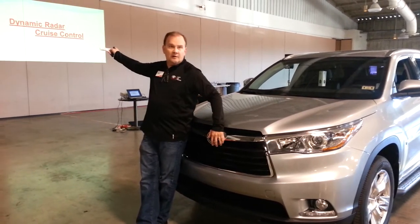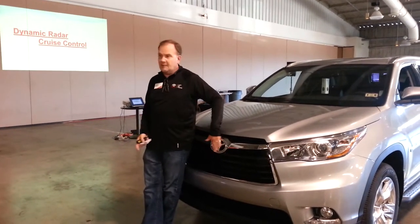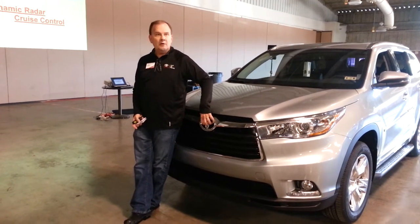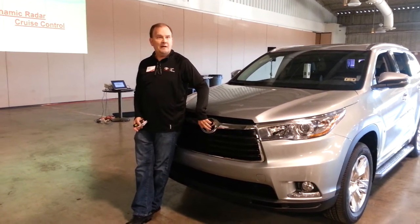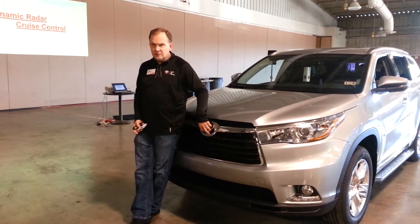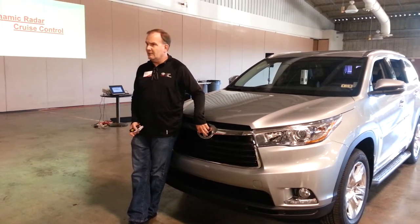The car out there that you just came from — this emblem's like plexiglass. It's not 3D like this, it's just smooth across. And the radar is positioned back here. You'll find it on more Avalons, Prius, I think the Land Cruiser — typically your higher-end vehicles.